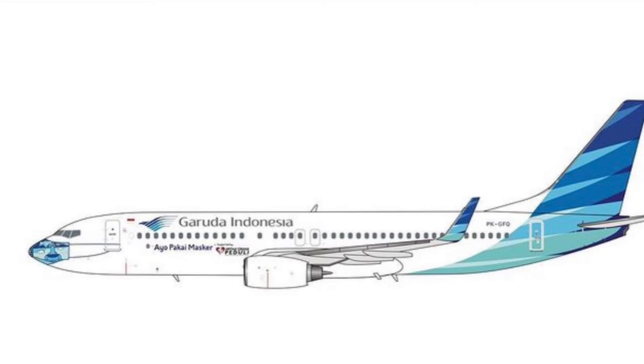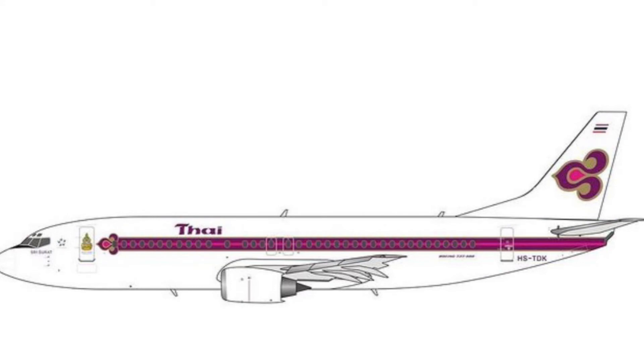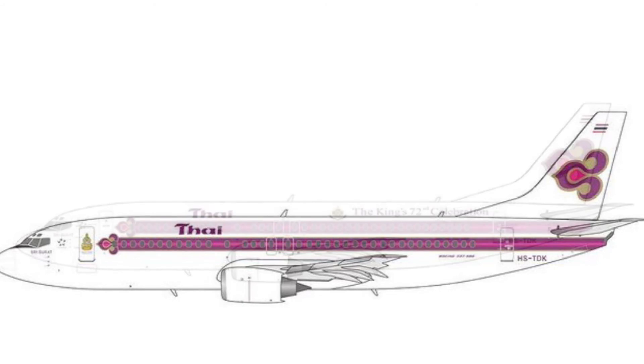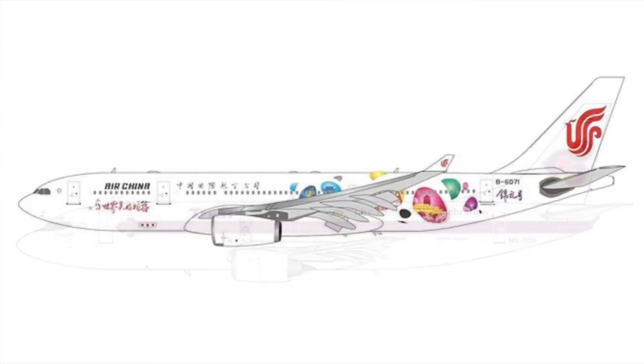Without further ado, let's get into this release. First of all, we have the Garuda Indonesia Mask Livery on the 737. Then we have the Thai Airways 737 in the old colors — one has a different registration and the other has a special livery celebrating the king. And finally we have an Air China A330.